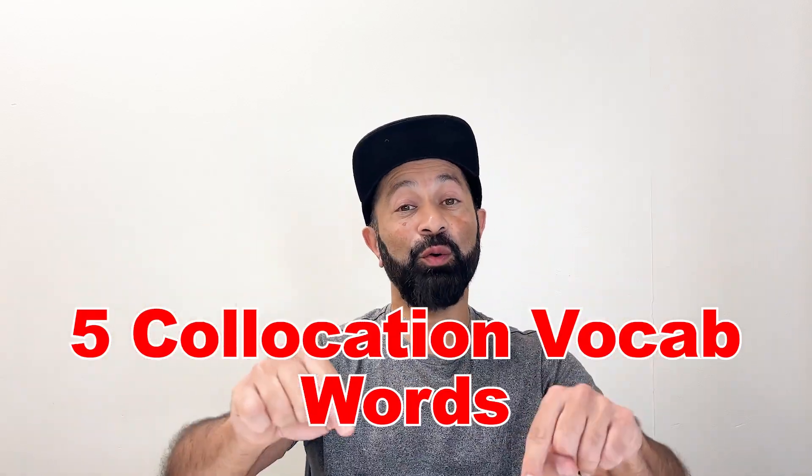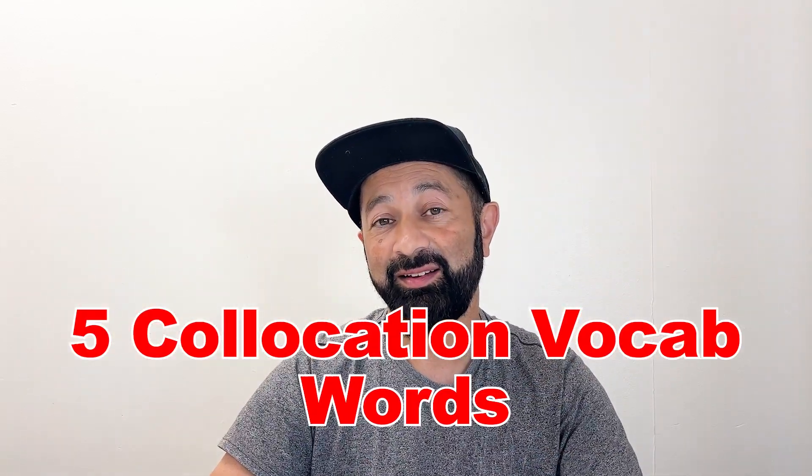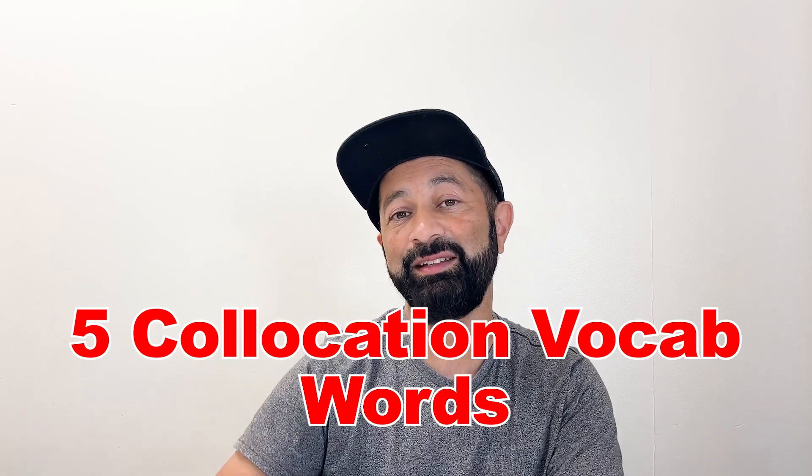So those were the five collocations. If you know these and you're using them in your conversation, then you're most likely speaking very fluently. If you're not using them yet, now you can — we've learned all five and five example sentences. Next, let's do a speaking practice and see these collocations in a regular real-world dialogue.